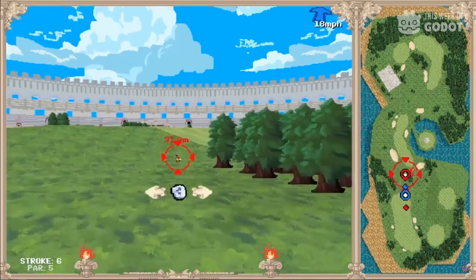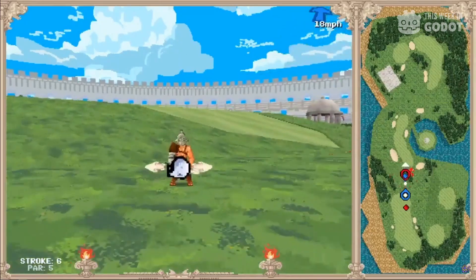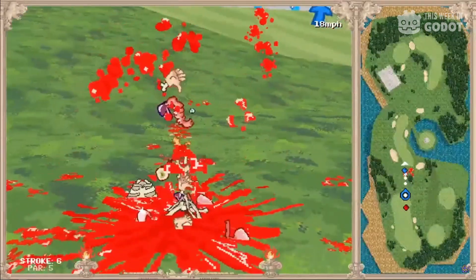Did I use that right? Don't think this is just violence — you'll have to precisely work your swing, add spin to the ball, and be aware of hazards. It's silly, but it's a great game to play with friends.